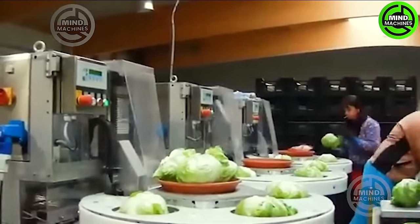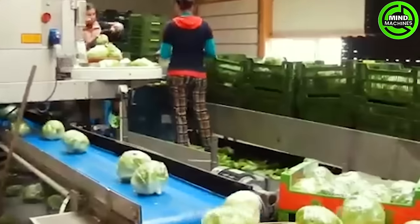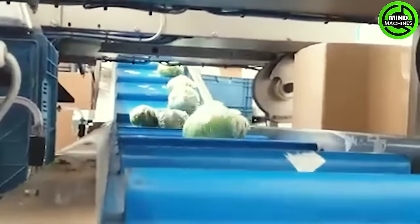The robot system boasts a capacity of up to 36 lettuce heads per minute, achieved through advanced technology for rapid sorting and packaging.